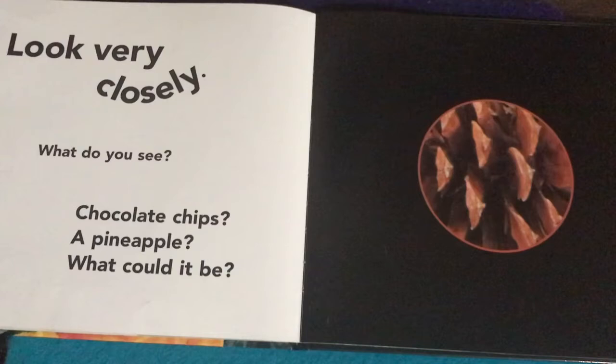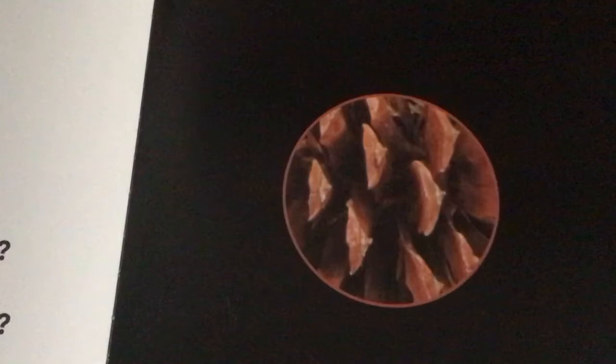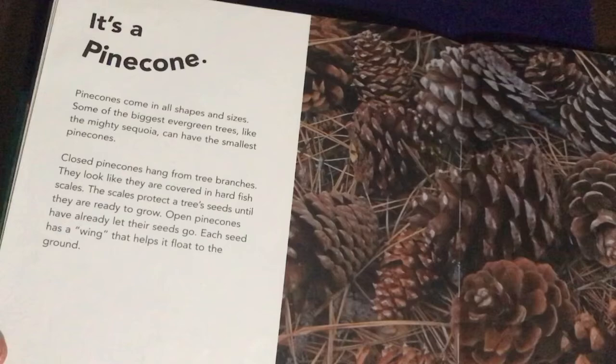Look very closely — what do you see? Chocolate chips? Pineapple? What could it be? Looking closely — do you know? They're pinecones. If you want to know more about pinecones, there's some information there.